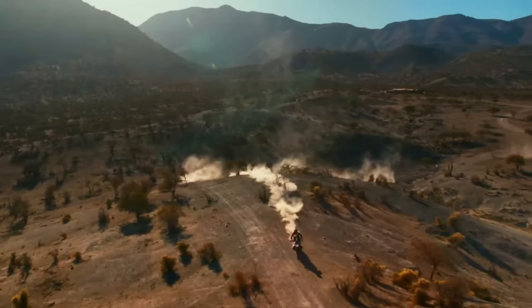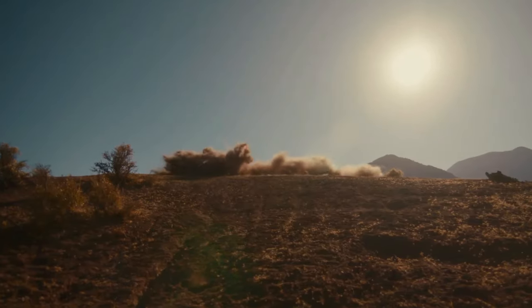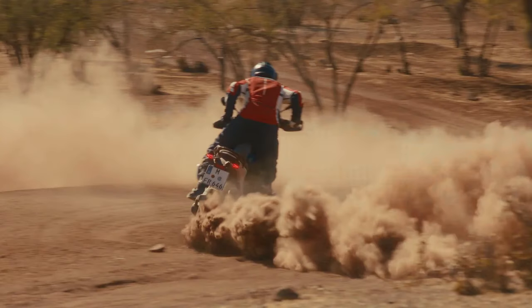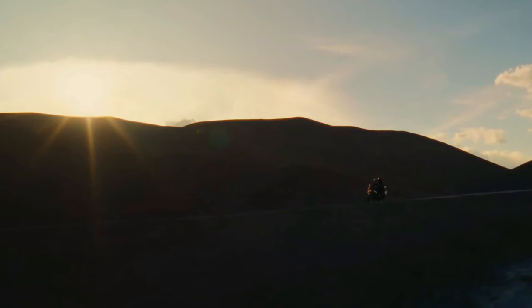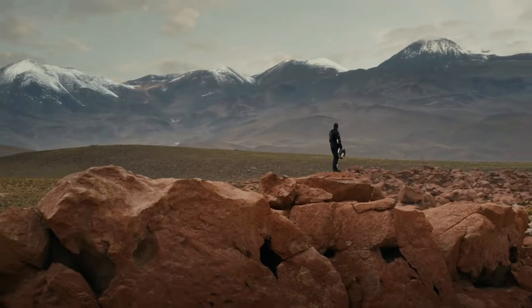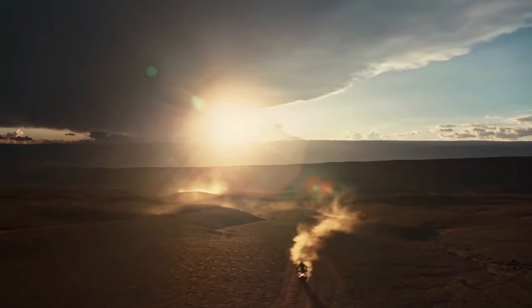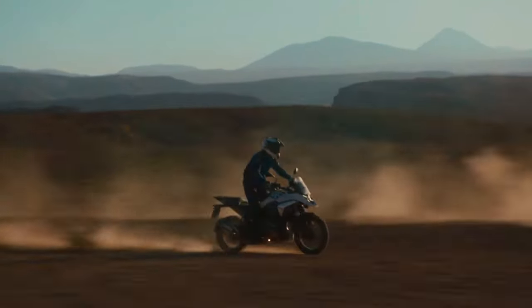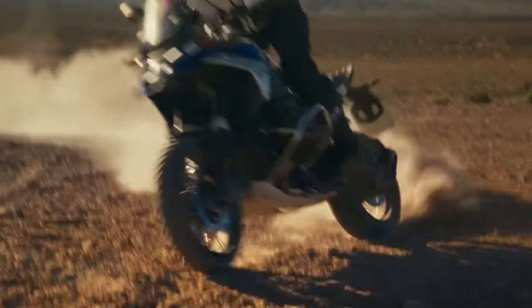Let's dive right in, because there's a lot to discuss. The 2024 BMW R1300GS is powered by a 1300cc air and liquid-cooled boxer engine with bore and stroke of 106.5mm by 73mm. It makes a claimed 145 horsepower at 7,750 rpm, alongside 105 pound-feet of torque at 6,500 rpm. It uses BMW ShiftCam variable valve timing technology, with intake valves that are 44mm in diameter and exhaust valves that are 35.6mm in diameter.